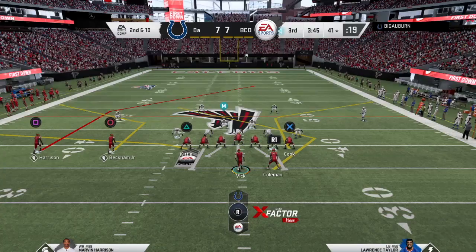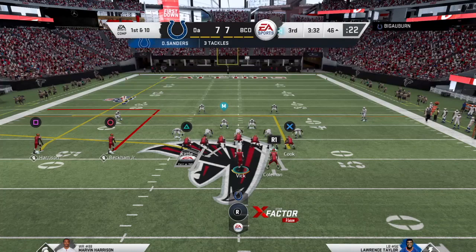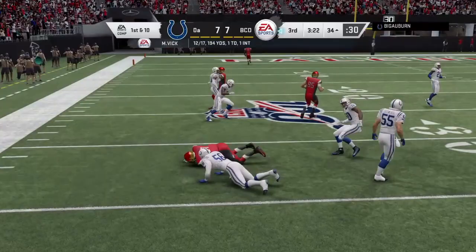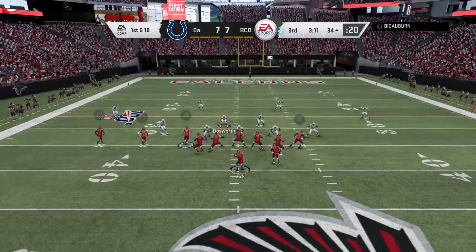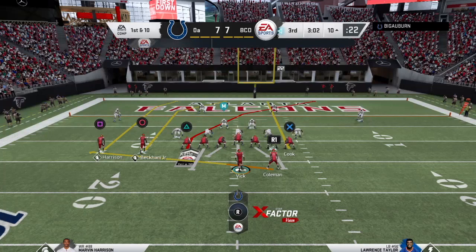Second and 10. Cook starting to draw a little bit of attention here. Let's see if he can get open. He's open right there. Good catch. First down. I'm starting to notice that he's putting a double team on Cook outside. He's open right now on the inside. We're going to have Beckham on the sideline. Good toe drag.